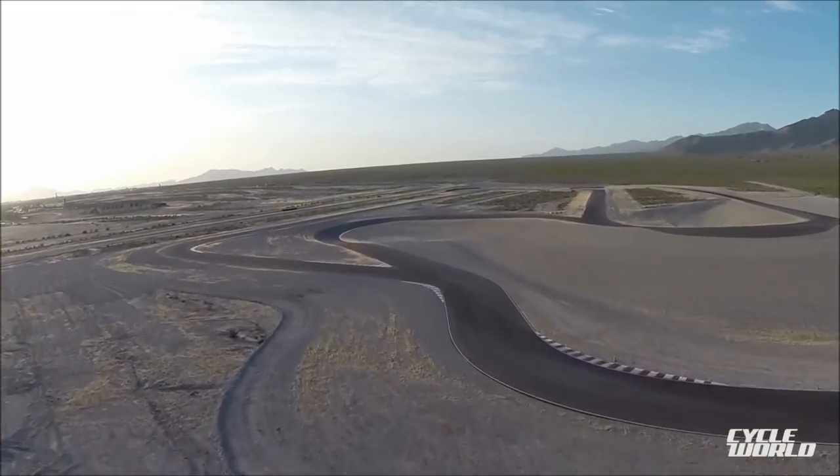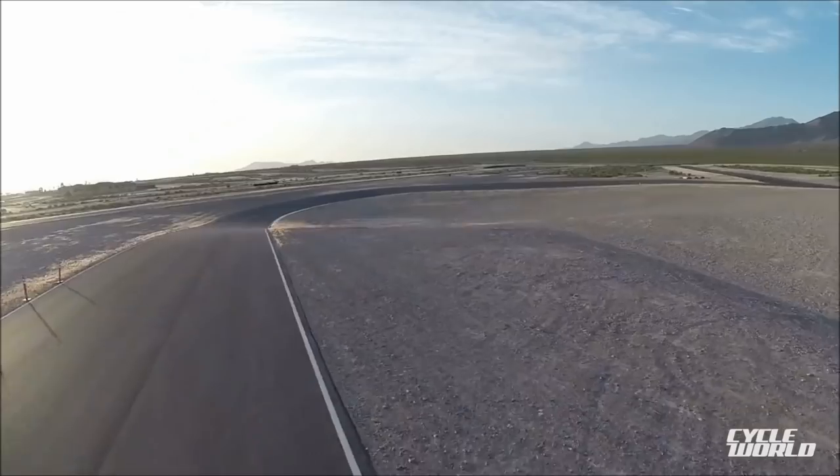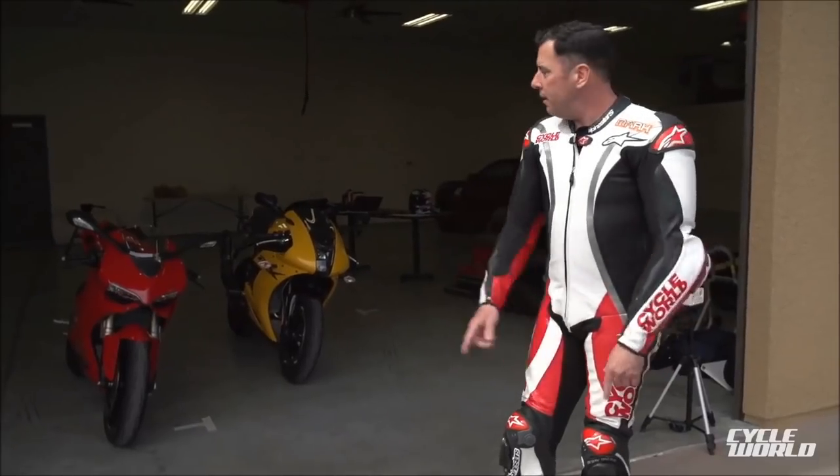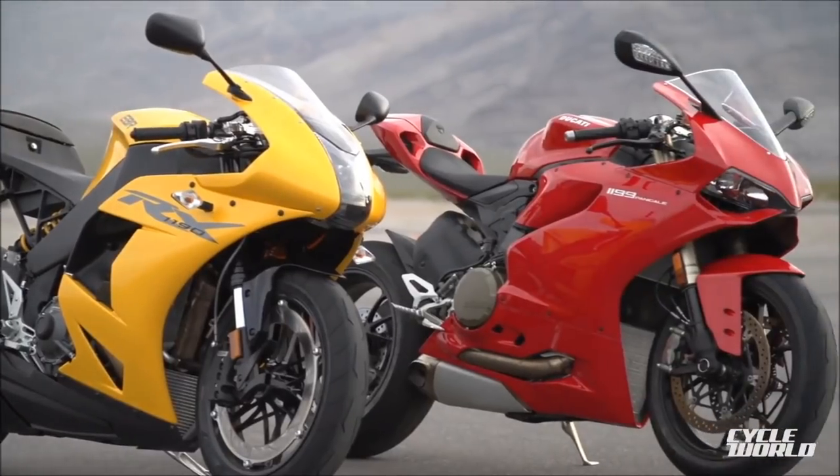Mark Hoyer, Editor-in-Chief of Cycle World Magazine, here with Road Test Editor Don Cannae. Here is Spring Mountain Motorsports Park East Loop — a 2.1 mile track with a couple different configurations. We are here to test this pair of V-Twin Superbikes.